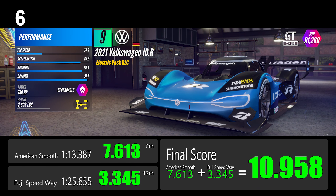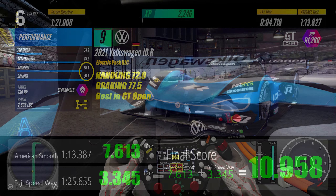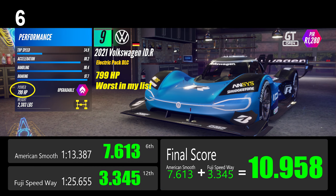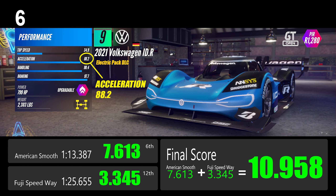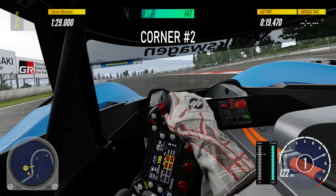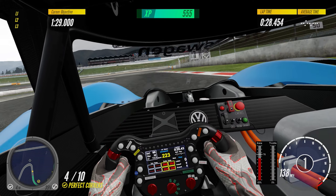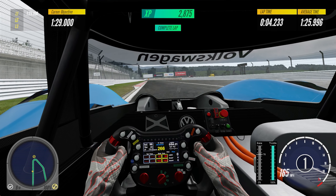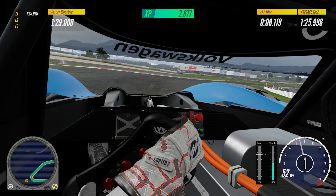Number 6: the Volkswagen IDR is a mid-engine, four-wheel-drive car from the Electric Pack DLC. This electric car has the best handling and braking scores, and the braking distance is incredibly short. Although the 799 horsepower output is the worst among the 53 cars in my list and the power-to-weight ratio of 0.347 is terrible, the acceleration scored 88.2 is surprisingly high. The overall grip of this car is phenomenal, especially the aerodynamics. It's the only car that can pass through the long curve — corners number 3 and number 4 at Fuji Speedway — with full throttle. The top speed scored only 34.9, the lowest in this class, and it reached only 165 miles per hour (266 km/h) at Fuji Speedway, the slowest among the 53 cars.